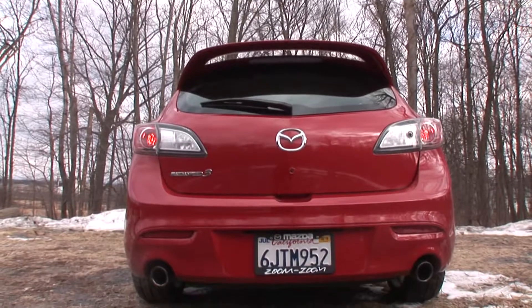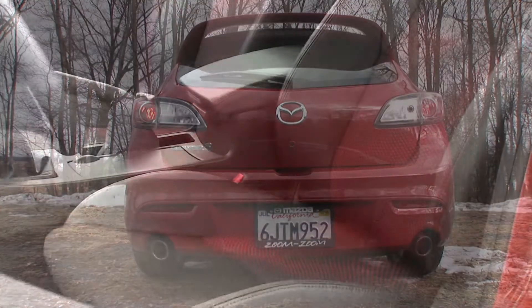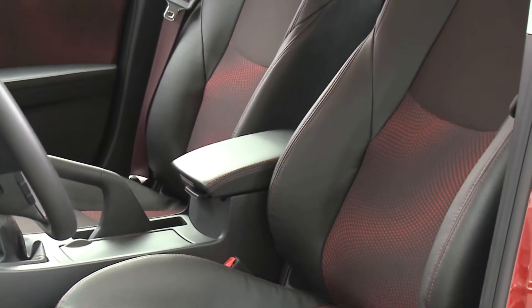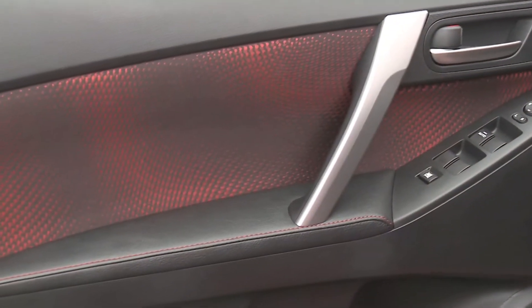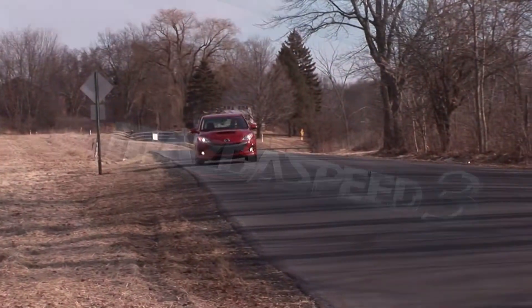The hatch gives up plenty of low-load room for eating up large cargo, and the design of the cockpit is such that the Speed 3 just fits perfectly around the driver. Ever get into a car and you immediately feel at home and in control? This is it.